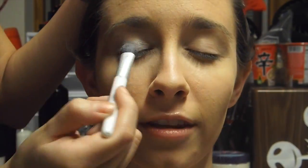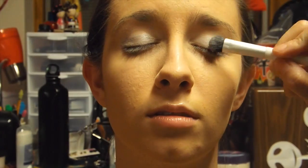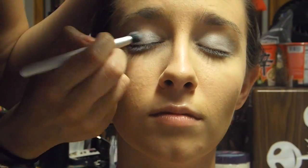Now let's create the signature eyes. I'm going more for a realistic look instead of a cartoonish look. So using a pearly white eyeshadow, put it on the center of your eyelid. Then using a dark purple, you're going to put this color on the crease of the eye.